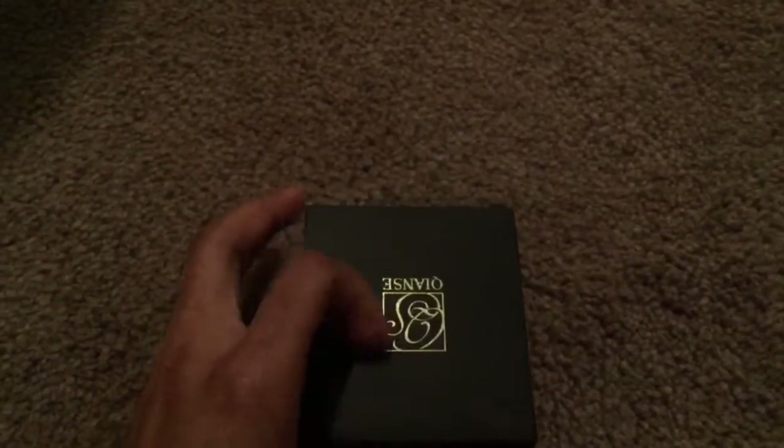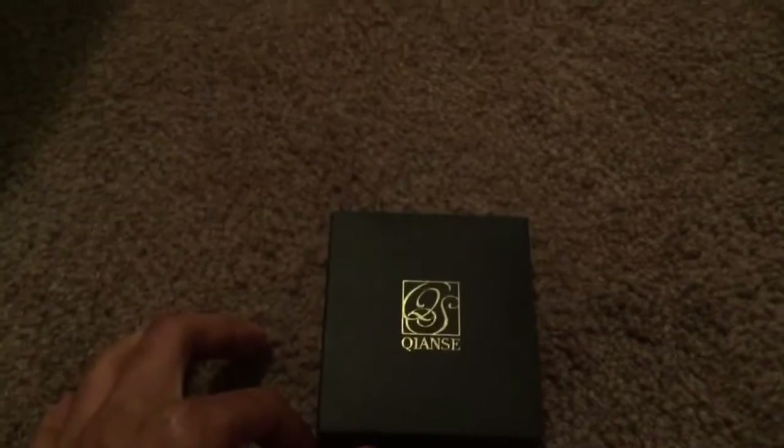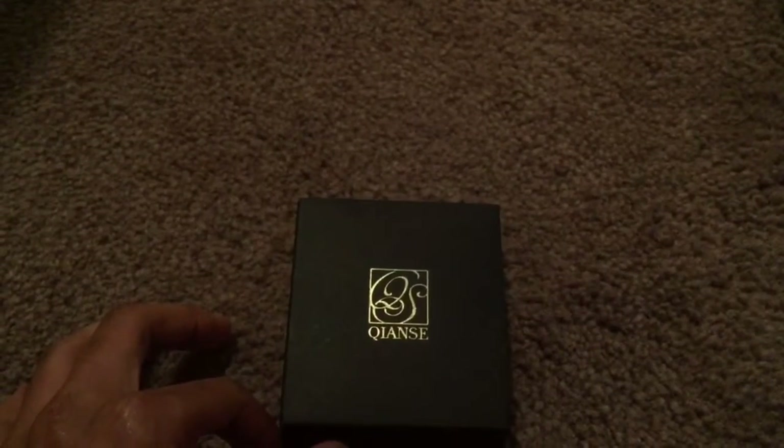It came in this lovely black box with gold embroidering on the front, which is, I'm guessing, their logo. And this is what the back looks like on the bottom. We are just going to open this beautiful box up and see what is inside, so stay tuned.